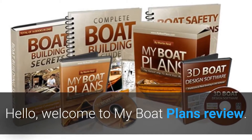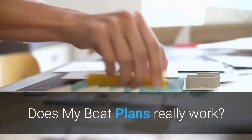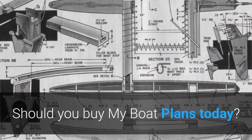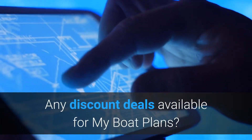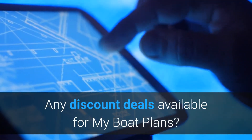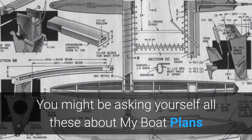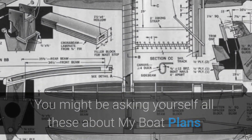Hello, welcome to my boat plans review. Does My Boat Plans really work? Should you buy My Boat Plans today? Any discounts or deals available for My Boat Plans? You might be asking yourself all these questions about My Boat Plans.